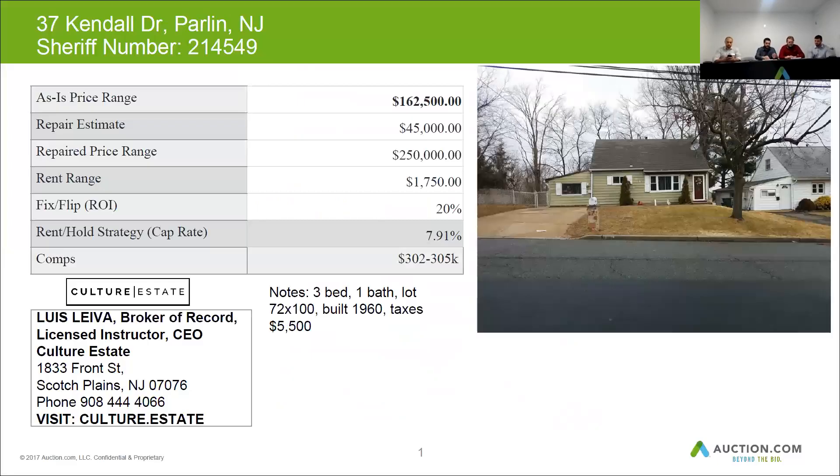The overall condition of this house: the exterior was in average condition. The roof looked to be above average — it was a timberline type roof. The siding was in decent shape, but it needed painting.